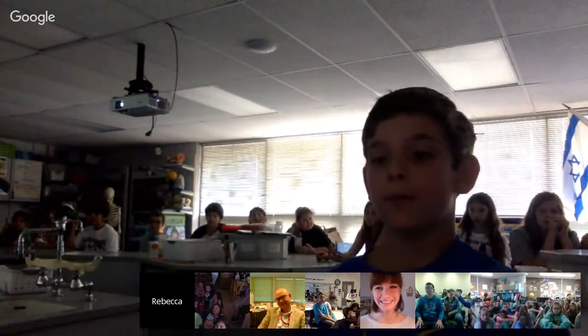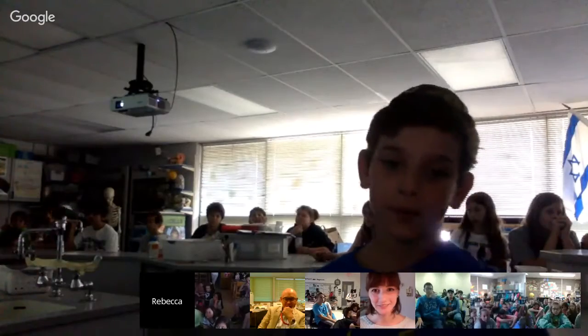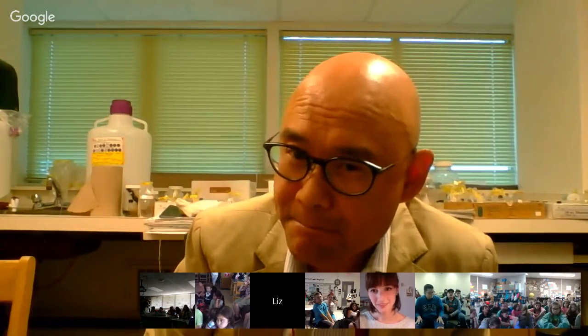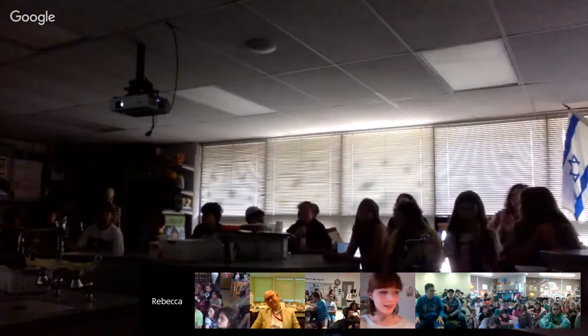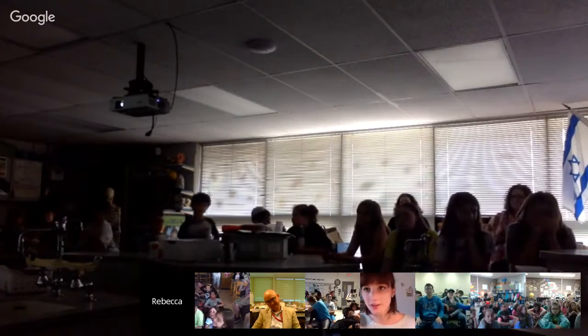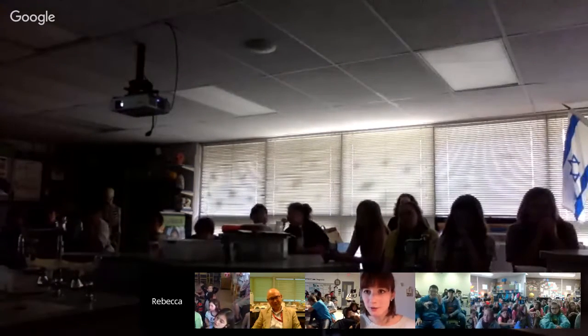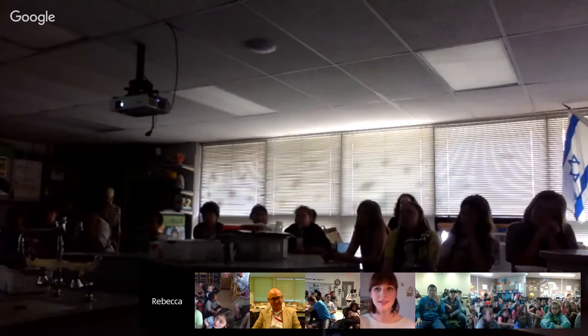Student: What will happen if people keep dumping trash in the ocean? Dr. Choong: If people keep dumping trash in the ocean, by the year 2050 there'll be more plastic than fish in the sea, and that's a very bad thing.